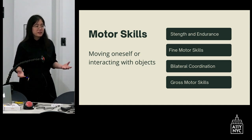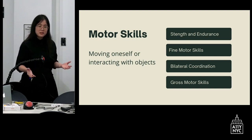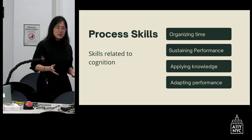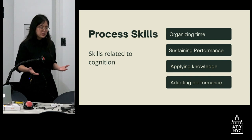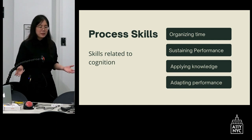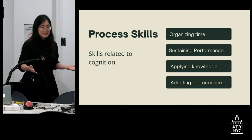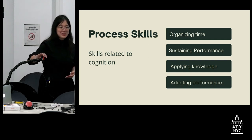We work on a lot of skills as occupational therapists. This can include motor skills — moving themselves or interacting with other objects — strengthening and endurance, fine motor skills, bilateral coordination, which is using both hands, and gross motor skills. Something a little less known is we work a lot on process skills — cognitive skills supporting those motor skills — such as organizing time, sustaining performance, and applying knowledge and adapting performance.